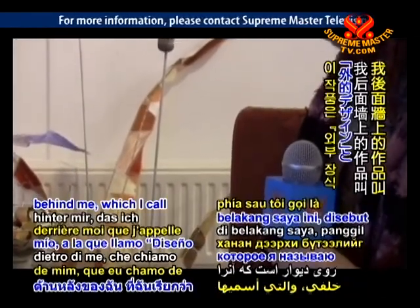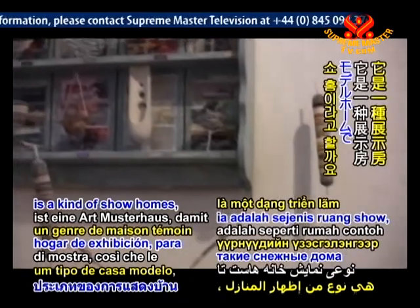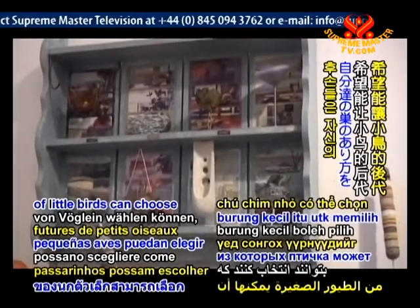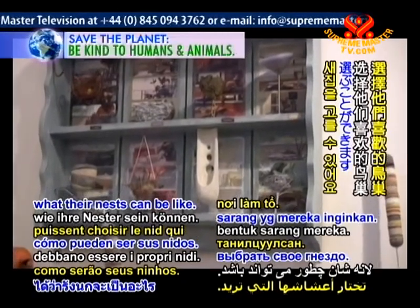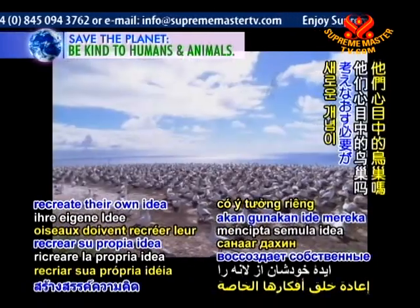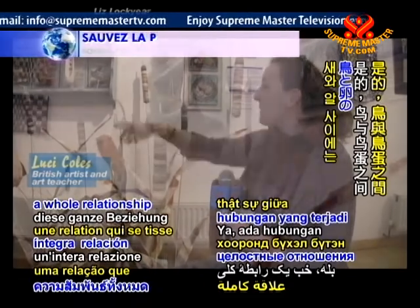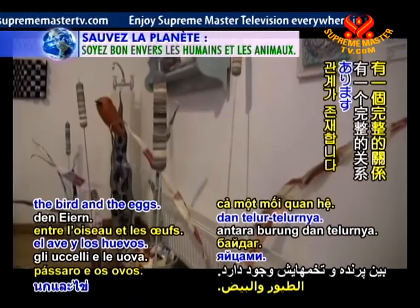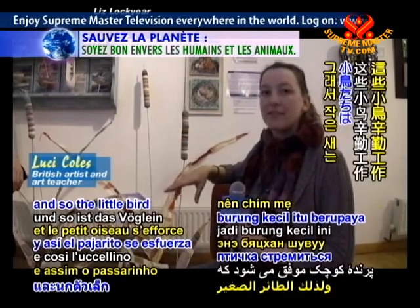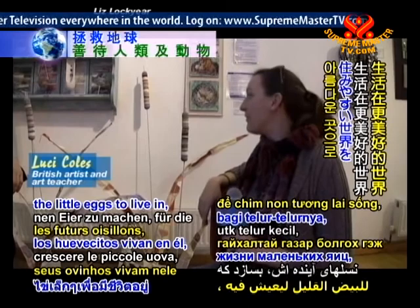"The piece on the wall behind me, which I call 'Exterior Design', is a kind of show homes so that future generations of little birds can choose what their nest can be like. There's a whole relationship that goes on between the bird and the eggs — they're the future that we've got to look after. The little bird strives to make the world a wonderful place for the little eggs to live in, for future generations."